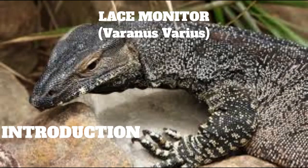Lace Monitor, Varanus varius. What is a monitor lizard? Australia is home to all sorts of fascinating lizards: thorny devils, frill necks, geckos, shinglebacks, and the huge perentie, a monster of the outback that can reach over two and a half meters in length, over eight feet.